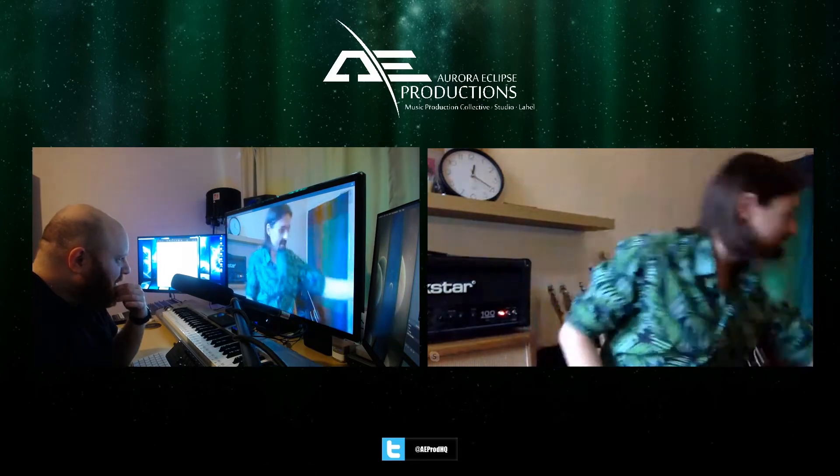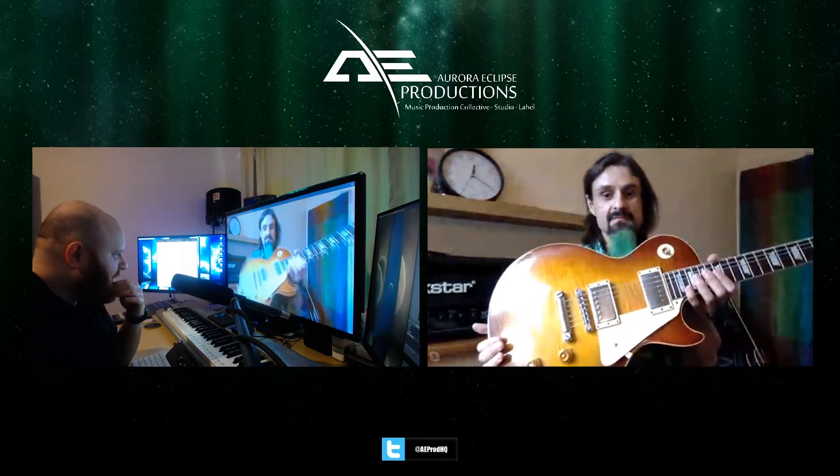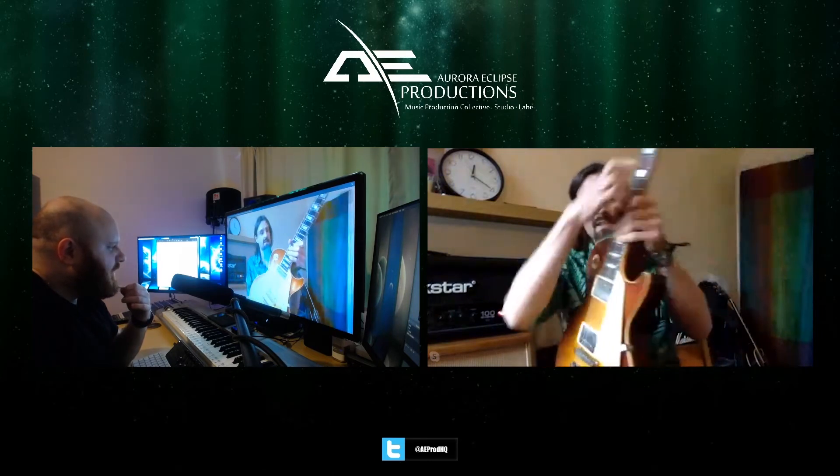My other guitar is my Les Paul — my '59 reissue. It just sounds amazing and brilliant because it doesn't have a trem, so tuning stability is brilliant for anything that requires string bending, because it's just not going to lose the tuning like the Ibanez will. One of my favorites for certain.